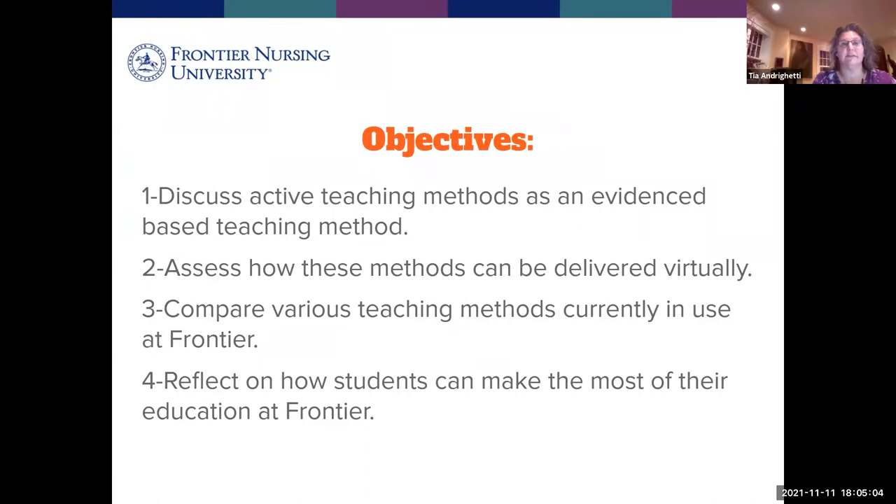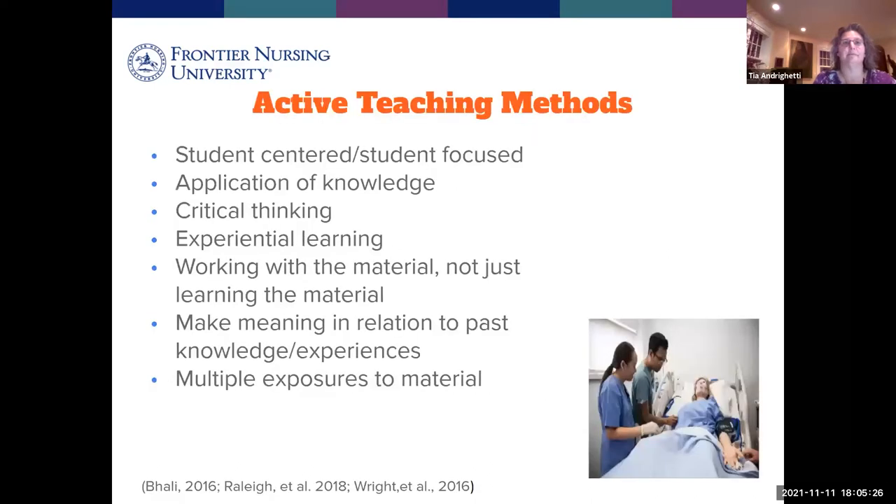Tonight we're going to discuss some active teaching methods and how they are evidence-based teaching. We're going to assess how these methods could be delivered to students virtually, and compare various teaching methods currently in use at Frontier. There is a robust evidence base that active teaching methods help you learn and retain the information longer.